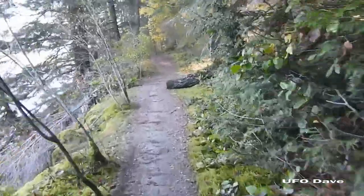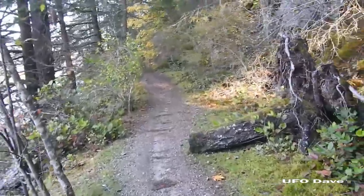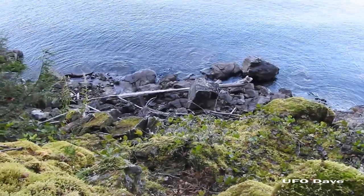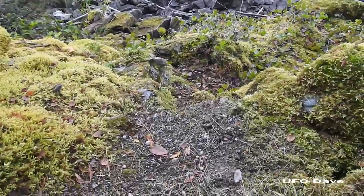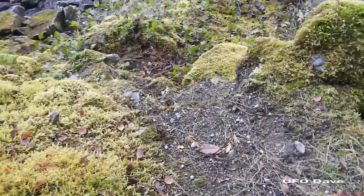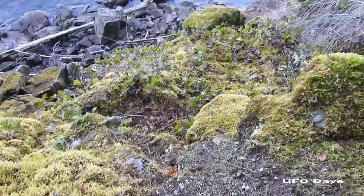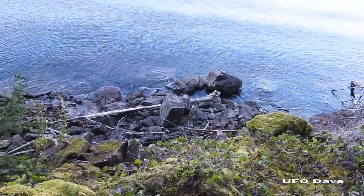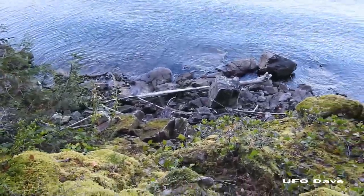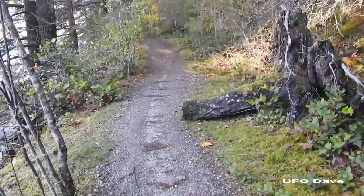Continuing along the right hand side of that fork again, so we're going along above the water here. That pathway right down there - a bear doesn't take that, cougar doesn't take that, I don't think a deer would take that either, it's pretty steep. All the jagged cut marks on the rocks, broken rocks - all its signatures.